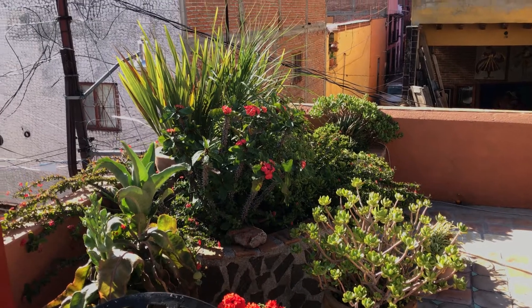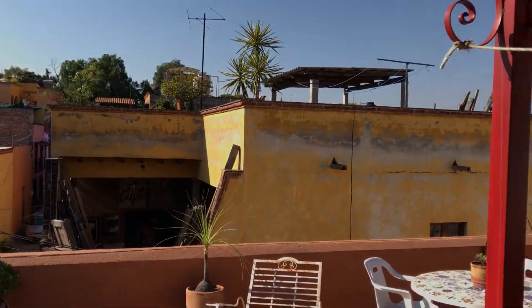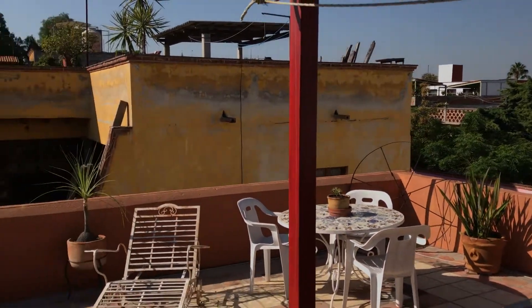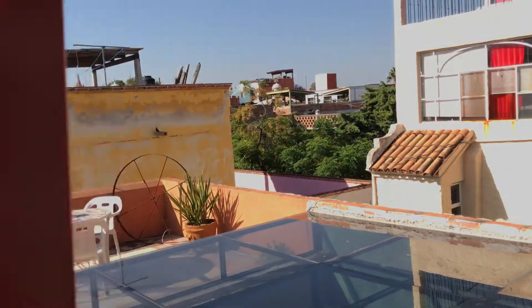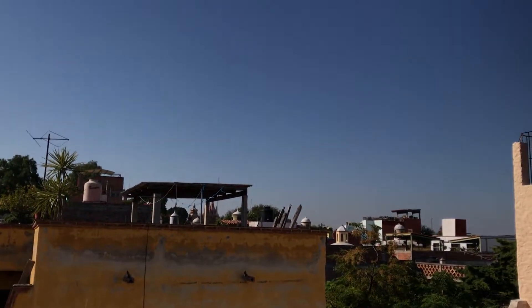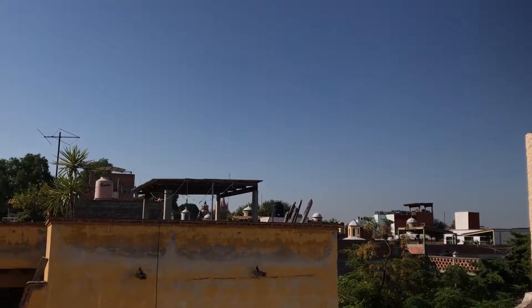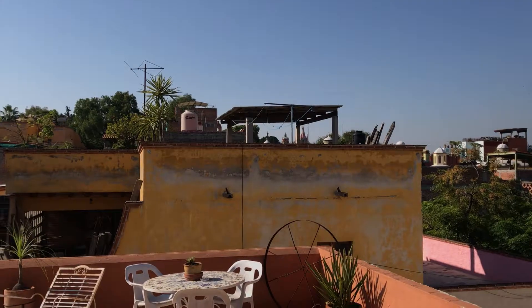There's one spot — we see a lot of buildings from here, of course — but there's one spot where, when we get just to the right point, you'll see just the top of the parroquia. So not a grand view, but a territorial view here.